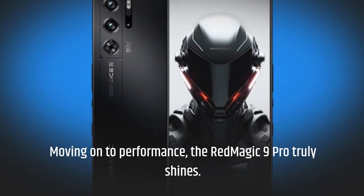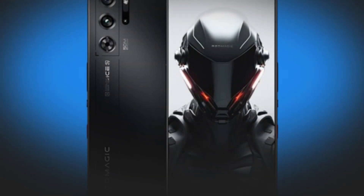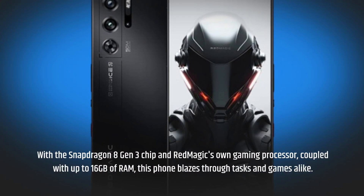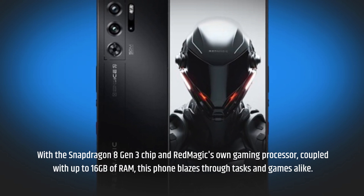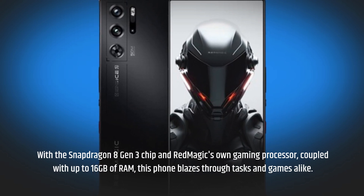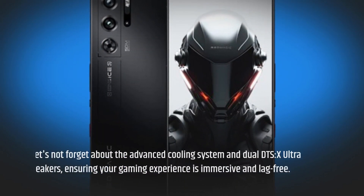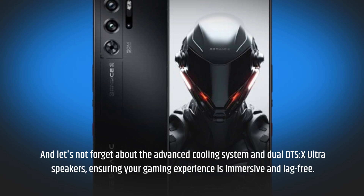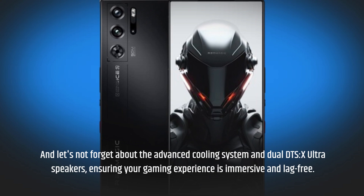The Red Magic 9 Pro truly shines in performance. With the Snapdragon 8 Gen 3 chip and Red Magic's own gaming processor, coupled with up to 16GB of RAM, this phone blazes through tasks and games alike. And let's not forget about the advanced cooling system and dual DTS-X Ultra speakers, ensuring your gaming experience is immersive and lag-free.